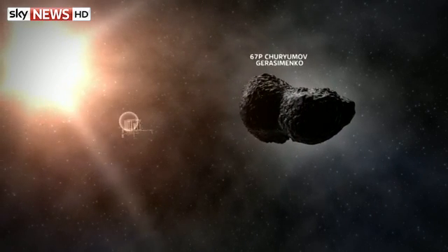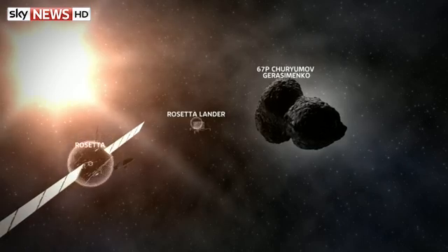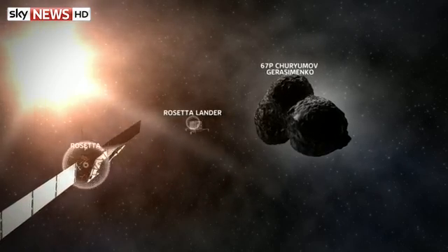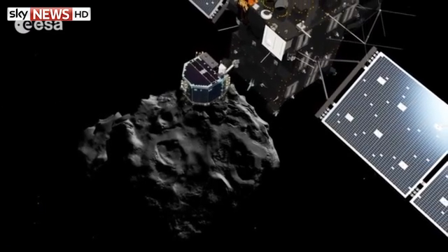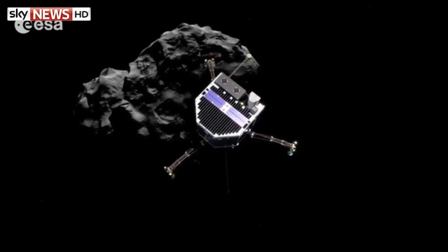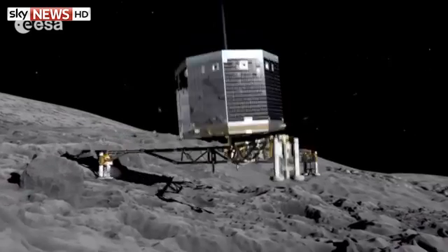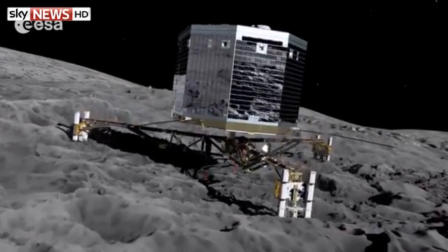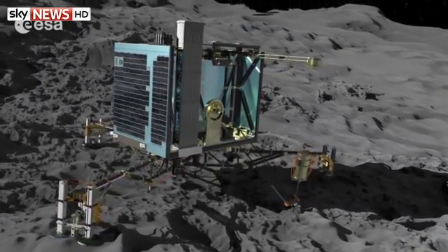The next stage of the mission is taking place right now. We now know the lander, named Philae, has successfully traveled down to the comet's surface, but they're still waiting for data. The approach was slow — walking speed, less than a meter per second. Any mistakes and the lander could have simply bounced off; there's barely any gravity to hold it down. The plan was for Philae to use ice screws and harpoons to anchor itself to the surface.